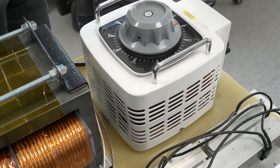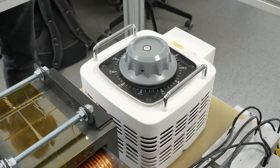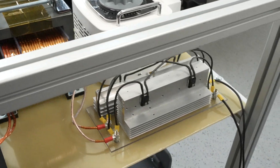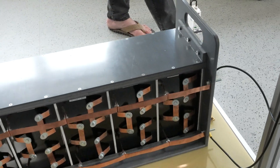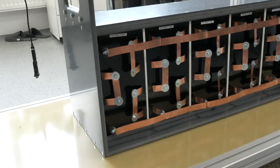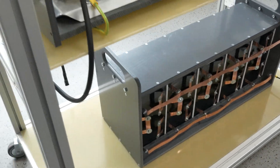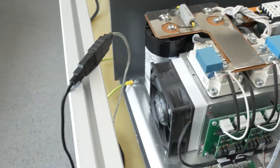Then there will be an auto transformer which will help us to adjust the voltage, and the output from that goes through the Graetz rectifier into the big capacitor bank, which is on the order of 250 microfarad, with voltage up to 4000 volts.